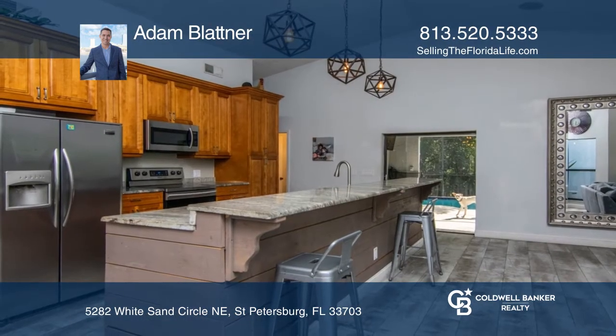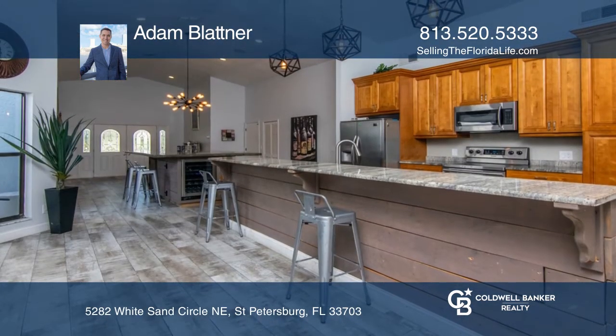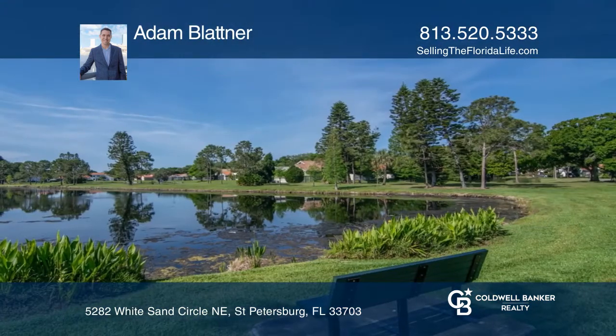There's tile hardwood throughout the home, a wood burning fireplace, and stainless steel appliances. The screened in area features a pool and spa with lots of decking to enjoy the Florida lifestyle, and with no rear neighbors.